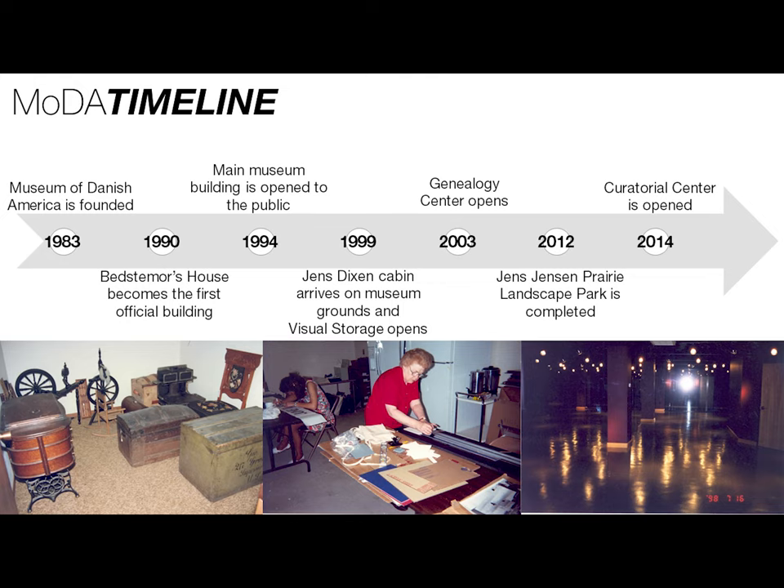In 1999, two important things happened. First, the Jens Dixon cabin moved here to Elkhorn. And then secondly, visual storage opened to the public. There on the bottom right is a picture of visual storage in 1998, right before it opened — right before all the shelving and artifacts were moved into the space.